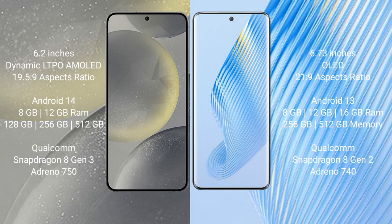Samsung Galaxy S24 runs on the Android 14 operating system. Honor Magic 5 runs on the Android 13 operating system. Samsung Galaxy S24 comes with 8GB and 12GB RAM options, and 128GB, 256GB internal storage.